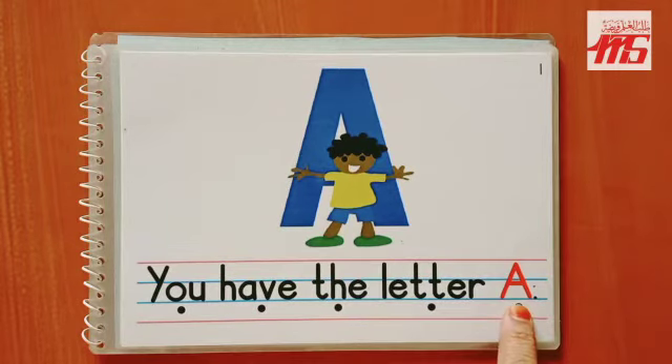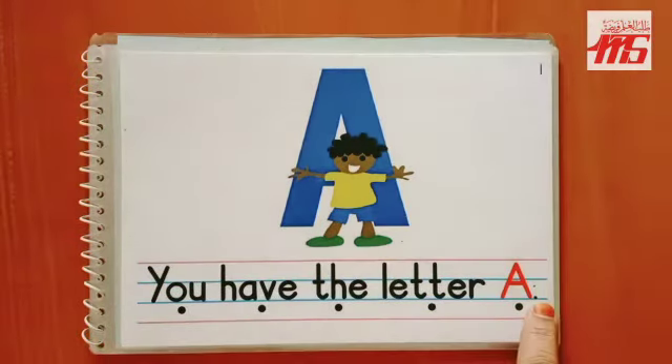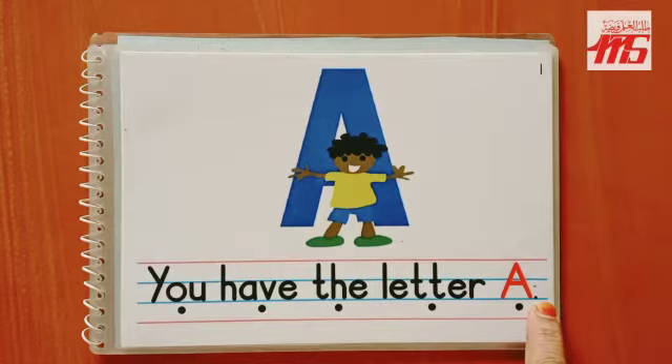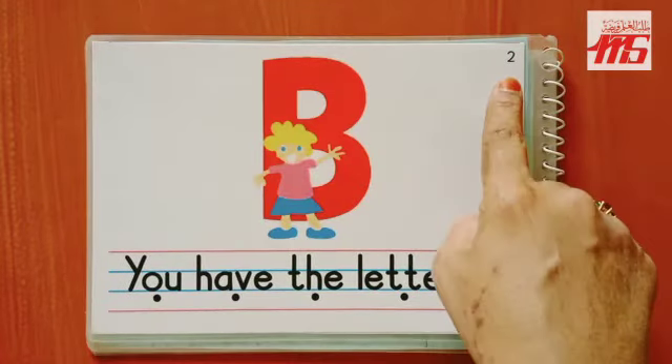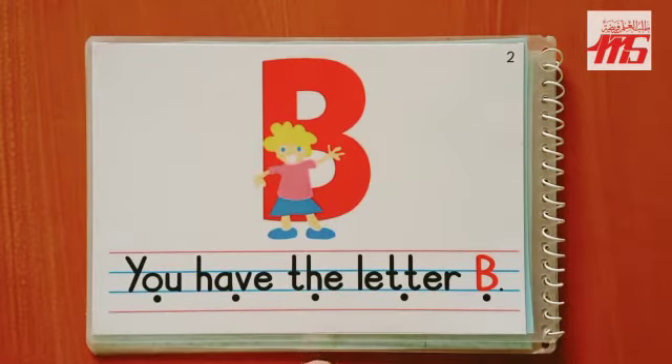Let's read the sentence and find out what he has. 'You have the letter A.' A says 'a.' Let's read the sentence again: 'You have the letter A.' Remember, a sentence always starts with a capital letter and ends with a full stop.